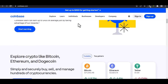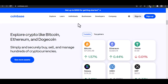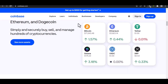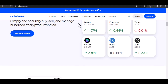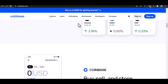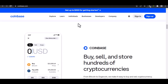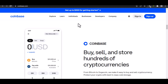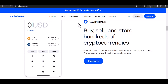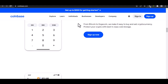Why does Coinbase need your ID? Imagine walking into a bank and wanting to open a safe deposit box without showing any identification — they wouldn't let you. Crypto might be digital, but security is paramount. Coinbase needs your ID for a few key reasons. First, Know Your Customer (KYC): this is a global regulation that helps prevent financial crime. By verifying your identity, Coinbase knows who they're doing business with, reducing the risk of money laundering or other illegal activities. Second, security: your crypto holdings are valuable, and Coinbase wants to make sure they don't fall into the wrong hands. ID verification helps prevent unauthorized access and account takeovers. By adhering to KYC and other regulations, Coinbase ensures they're operating legally and compliantly.